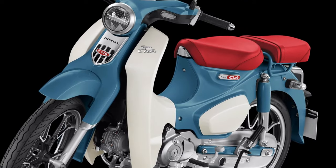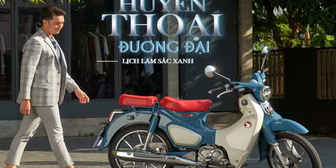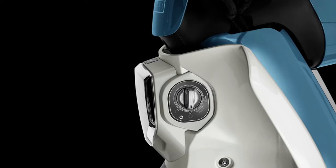Honda's heritage is celebrated in every detail of the 2025 Super Cub, from the iconic round headlamp to the signature step-through frame that has become synonymous with the brand.